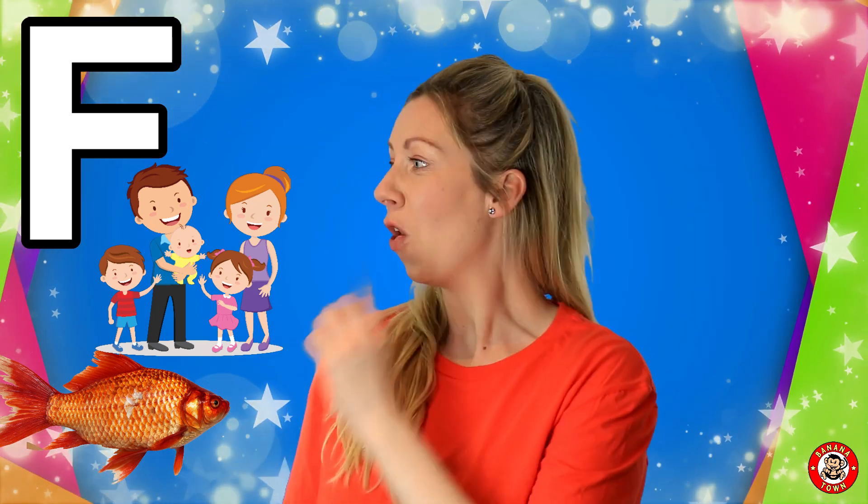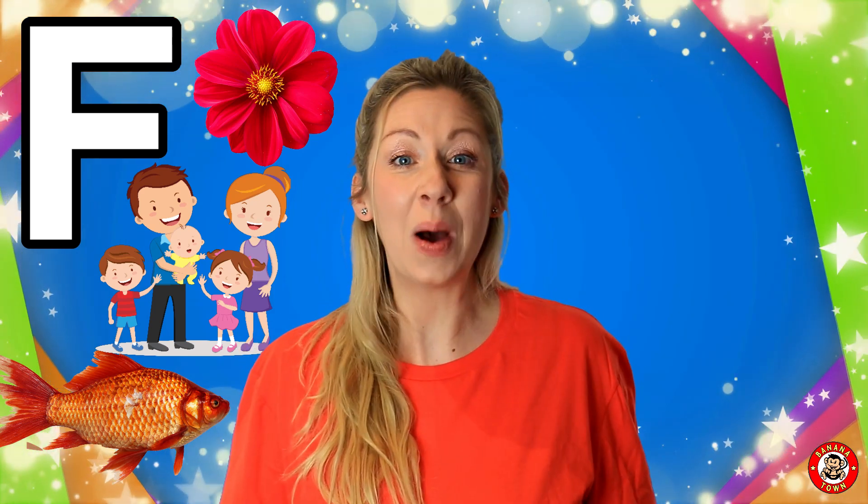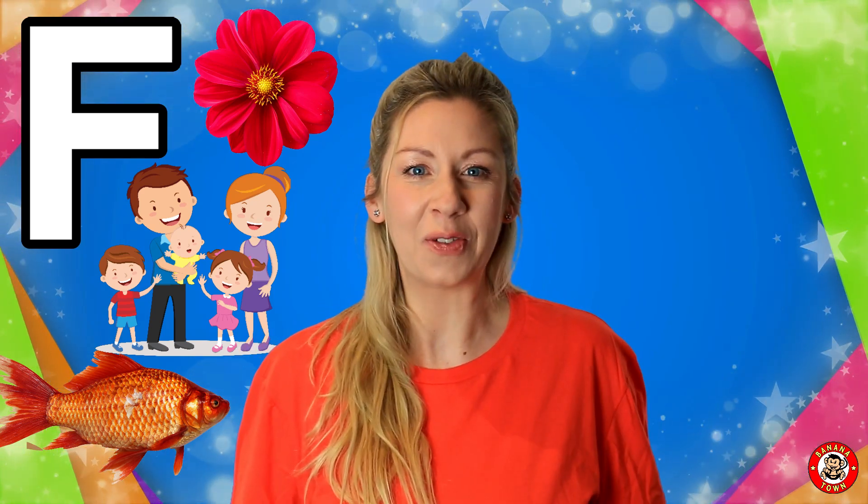F is for flower. I love to go in the garden and smell all of the beautiful flowers. I love the red ones and the pink ones. They are so beautiful.